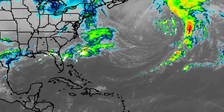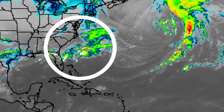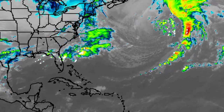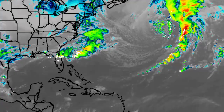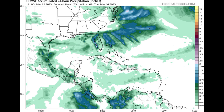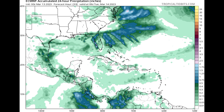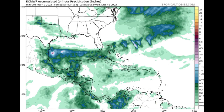Let's take a look at the total accumulated precipitation each model is expecting, starting with the Euro. Currently there is a storm system located off the southeastern coast of the US, and some of the rainfall the region is expected to receive will be a result of that. For tomorrow, the 14th of March, not much is expected across the Caribbean, but we do see those blue shades in association with that storm system.